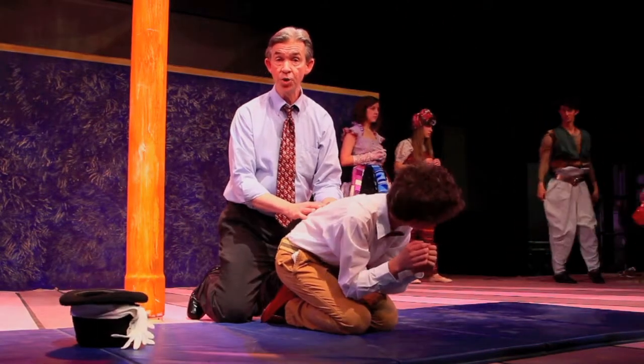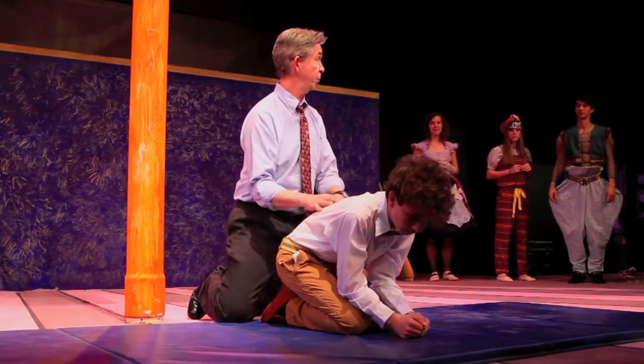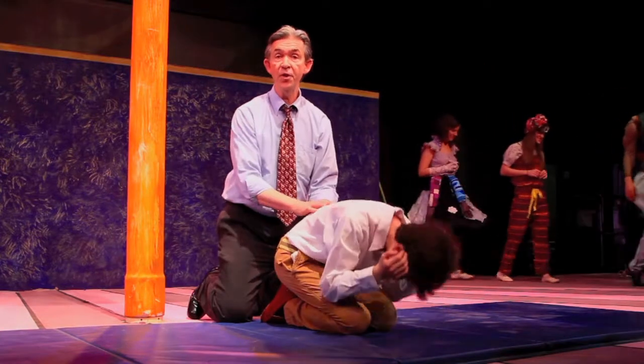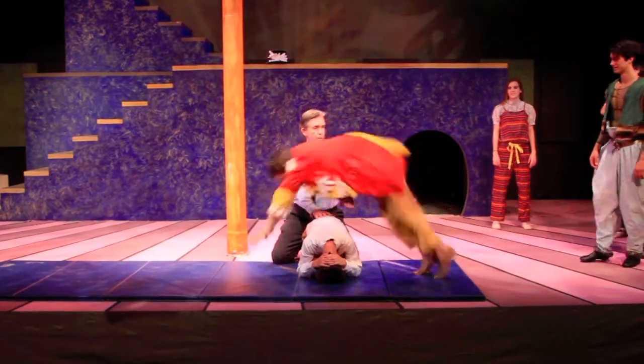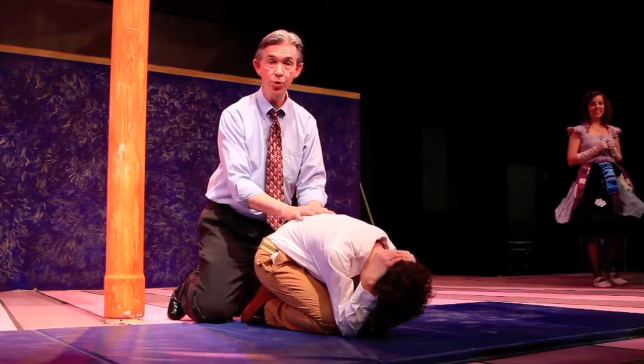James and the Giant Peach is a story that's set in a circus, and as we're doing the circus, we use a lot of tumbling. Tumbling is one of the things that we teach at the Springer Theatre Academy. It's also more fun in costume rather than just in gym shorts.